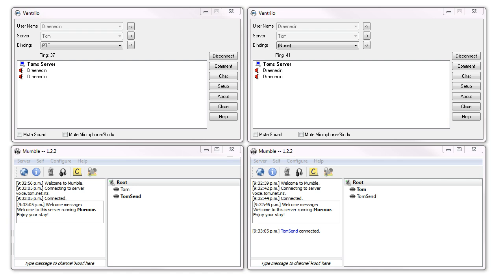A Ventrilo server and a Mumble server on the same physical server. Note that I have not changed the default server settings at all. The servers are running as they come out of the box so to speak. So Ventrilo could possibly be configured to have higher voice quality than what you hear in this video, but we're more interested in the latency anyway.